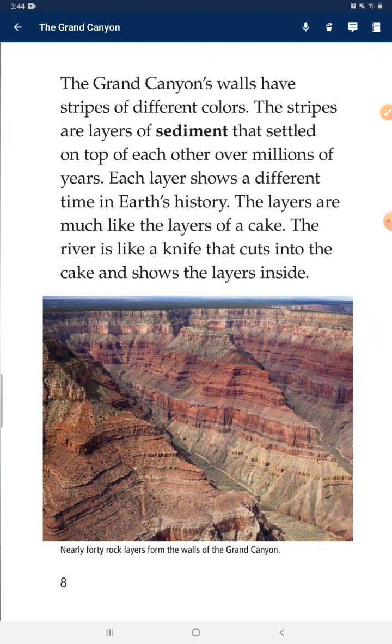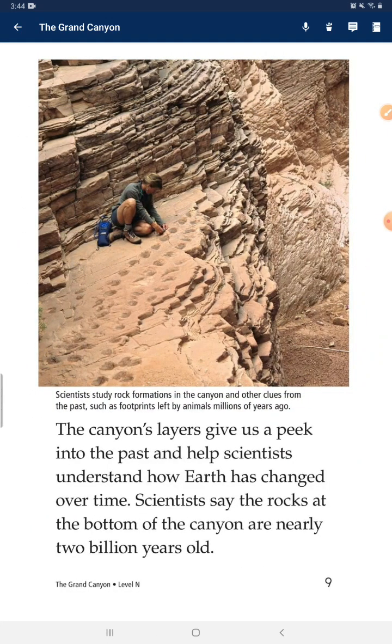The Grand Canyon's walls have stripes of different colors. The stripes are layers of sediment that settled on top of each other over millions of years. Each layer shows a different time in Earth's history. The layers are much like the layers of a cake, and the river is like a knife that cuts into the cake and shows the layers inside. The canyon's layers give a peek into the past and help scientists understand how Earth has changed over time. Scientists estimate that rocks at the bottom of the canyon are nearly 2 billion years old.